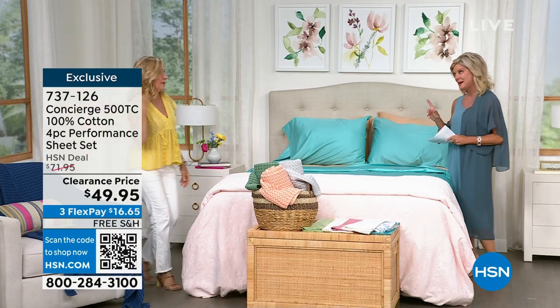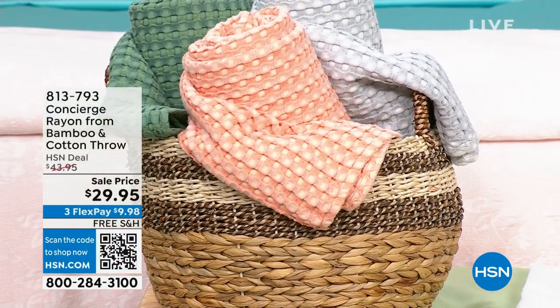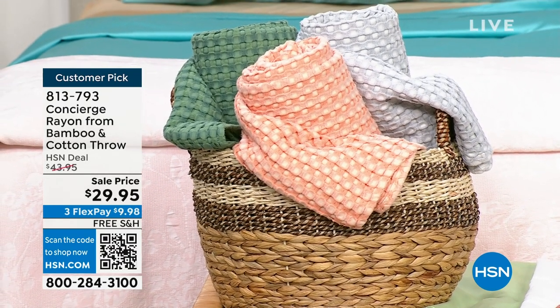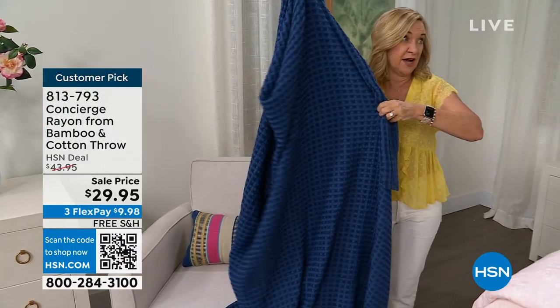We have a 100% cotton blanket — you're going to want this. It's a bamboo and cotton, 50-50 blend. I don't think we've ever done a 50-50 blend of bamboo and cotton on a throw. And get this — 60 by 70 inches. For $29.95.